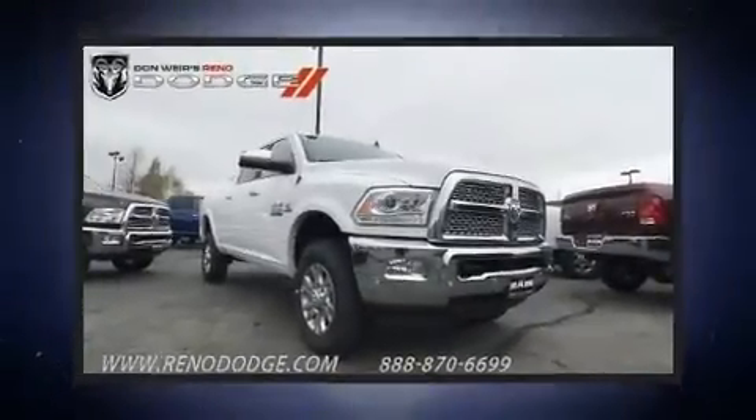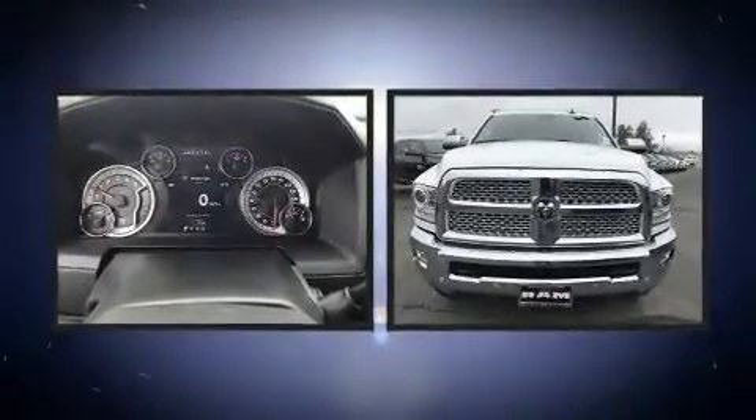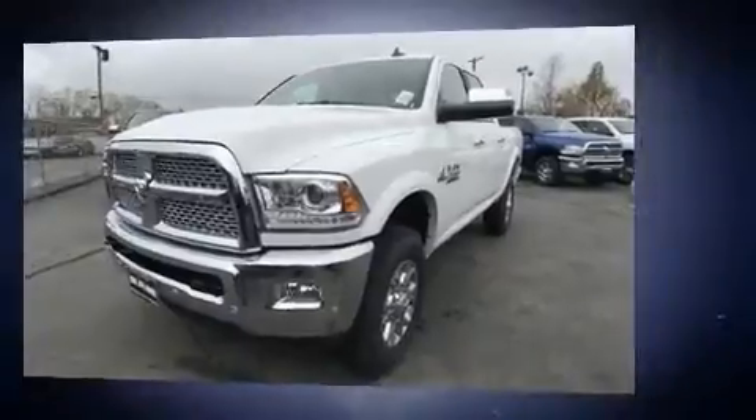You can expect a lot from the 2017 Ram 2500. Smooth gear shifts are achieved thanks to the refined six-cylinder engine. And for added security, Dynamic Stability Control supplements the drivetrain. Four-wheel drive allows you to go places you've only imagined.